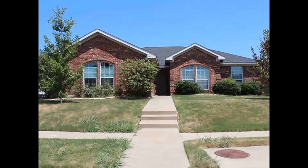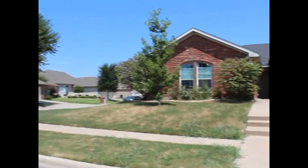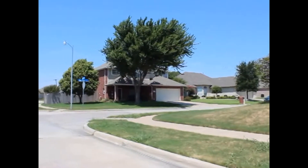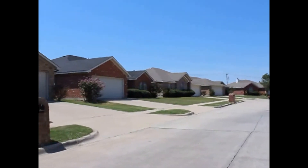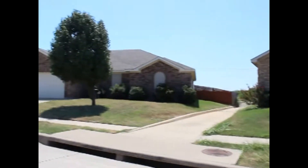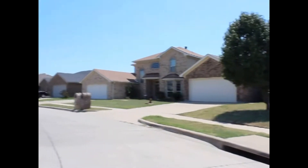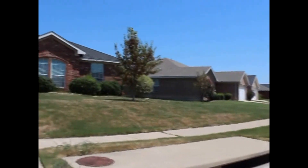Hello, welcome to 401 McMurtry in Arlington, Texas. My name is Ben with Real Property Management and I'm going to be taking you on a video tour of this home today, starting with a shot of the neighborhood here in this quiet South Arlington neighborhood. By the end of this video, you should be able to determine if this is a home that you'd like to rent.